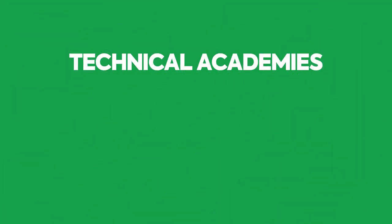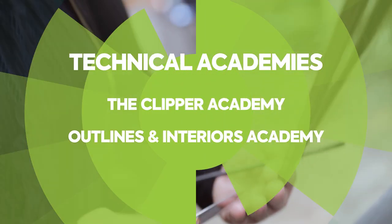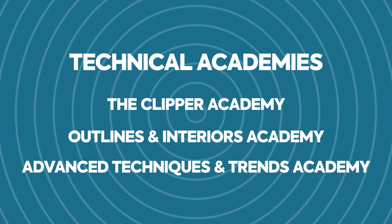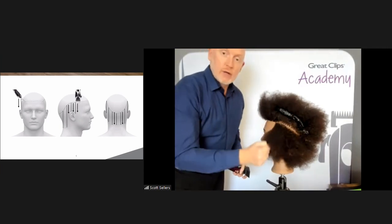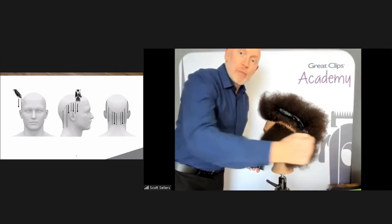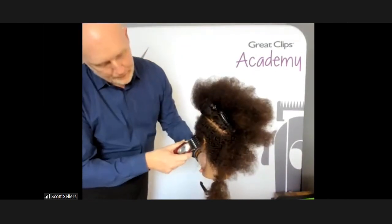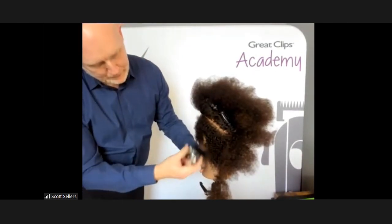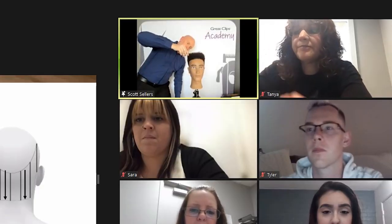In addition to the Create the Cut sessions, we also have three technical academies: the Clipper Academy, Outlines and Interiors Academy, and an Advanced Techniques and Trends Academy. The Clipper Academy and Outlines and Interiors Academy are hands-on sessions where we do thorough demonstrations and stylists cut each haircut. When we host our Create the Cut and Technical Academies, we're often joined by a third trainer to provide additional coaching support, helping us keep a close eye on how participants are cutting and providing one-on-one coaching in a breakout room for targeted training.